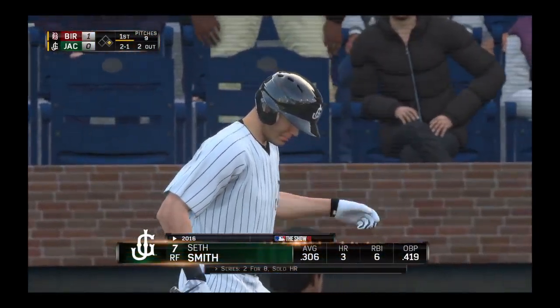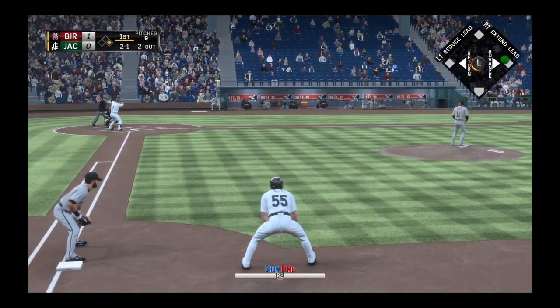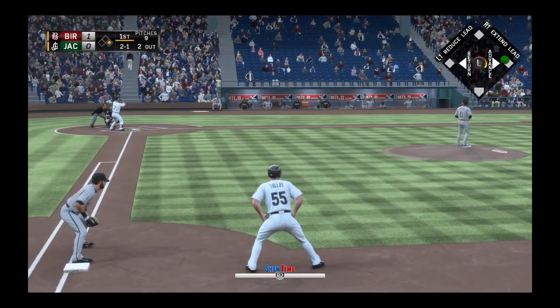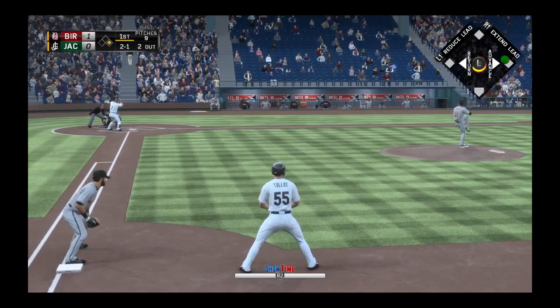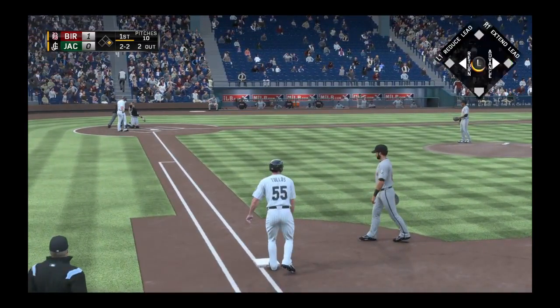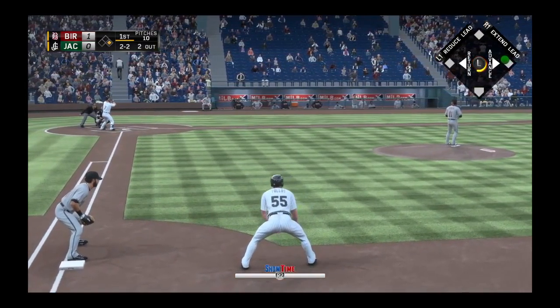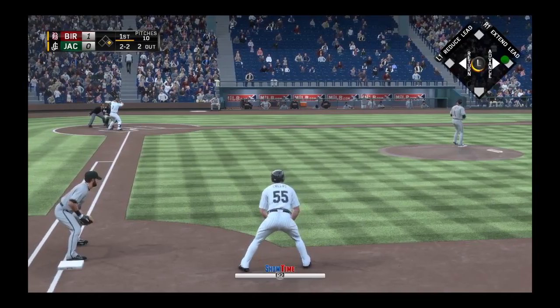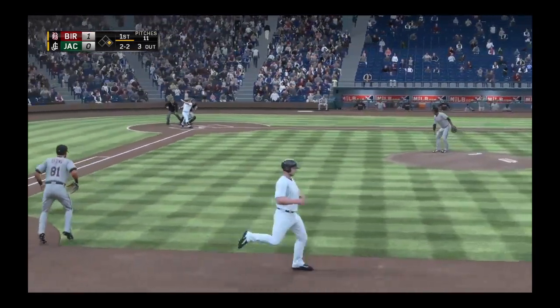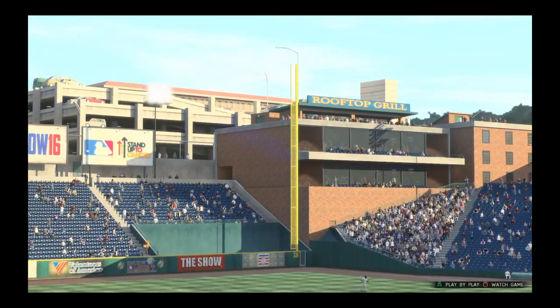Seth Smith will stand in — you see the average there, up over .300 to start the new season. That's on the outside corner, count two-and-two. He's running towards second — got him swinging, and that will end the inning. So it's no runs on a hit, no errors, and a man left.